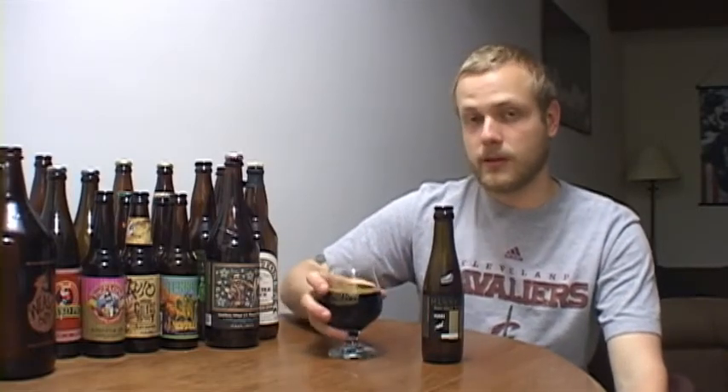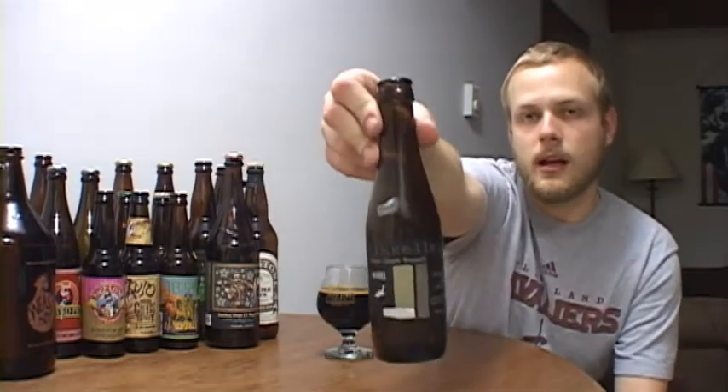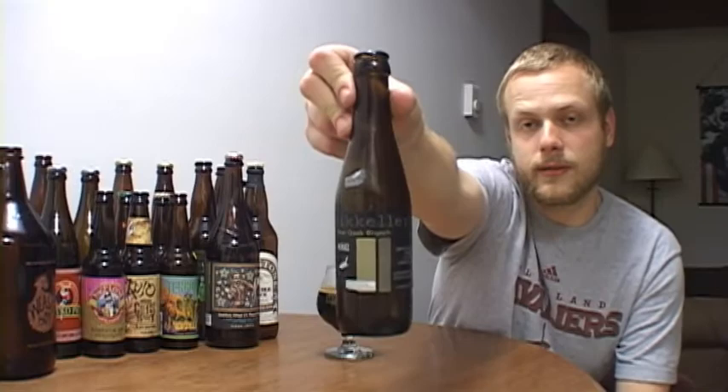Pretty good so far. You can definitely tell it's a coffee style — it's not overpowering. You definitely get that barrel aging in there and it's pretty well blended so far. I definitely gotta let this warm up a little bit, so I'll come back with my final thoughts and rating on the McKellar Beer Geek Brunch Weasel — $12.99 for an 8-ounce bottle.